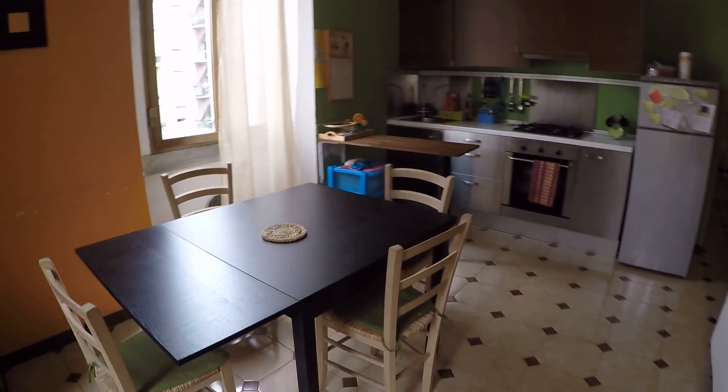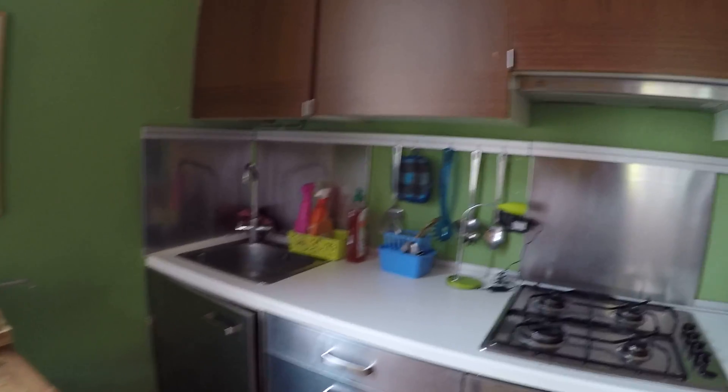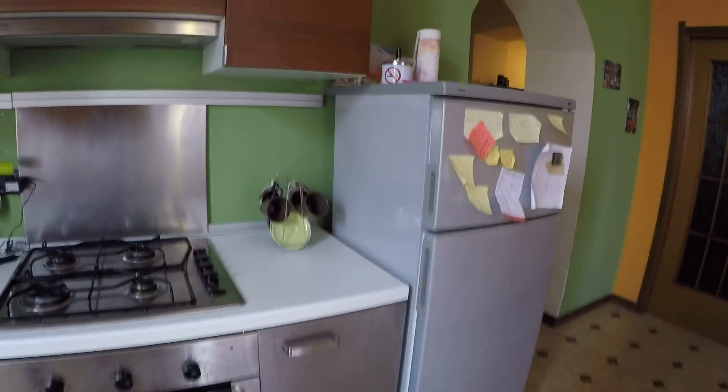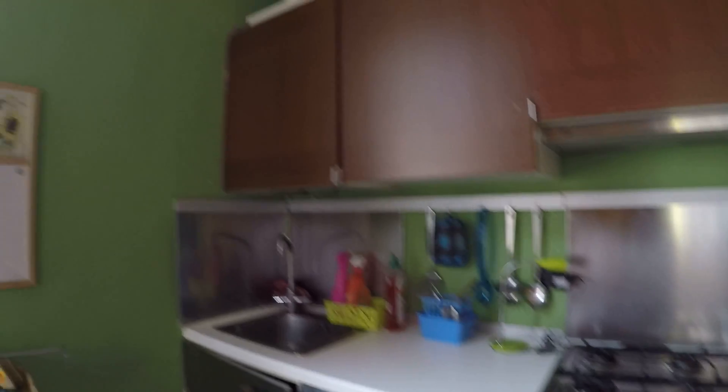And this is the kitchen corner. We have the table and this is the fully equipped kitchen. As you can see we have the fridge, the stove and the oven, and the sink with some cupboards.